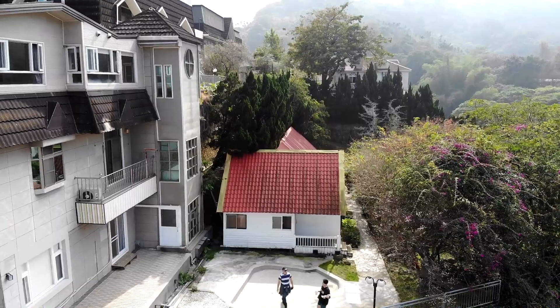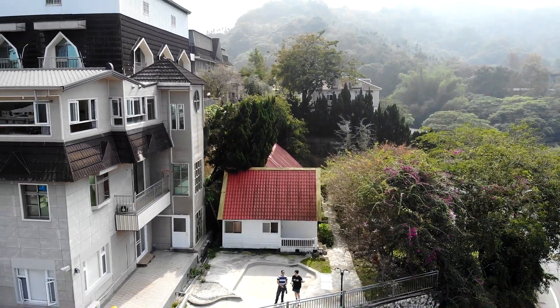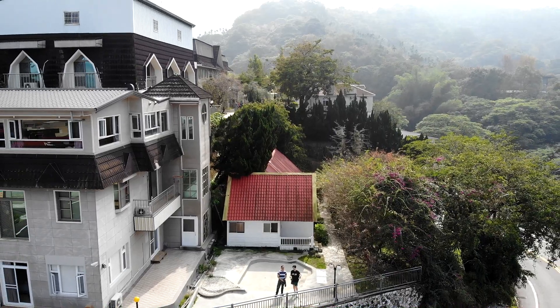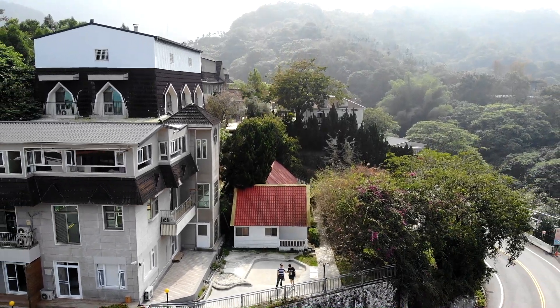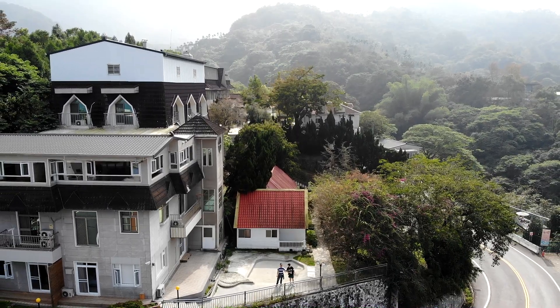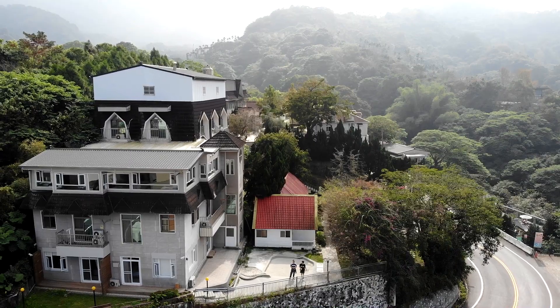Starting March 31, 2020, if you want to operate a drone in Taiwan, drones above 250 grams must be registered and you must follow basic operating rules. If you operate an unregistered drone, you may get fined up to 5,000 US dollars, or 10,000 US dollars for those requiring a license.